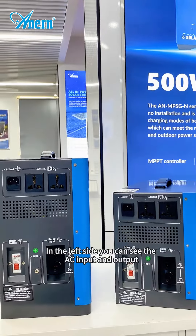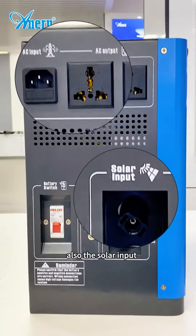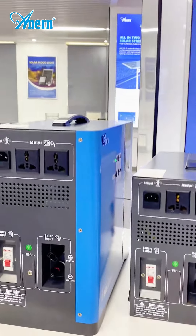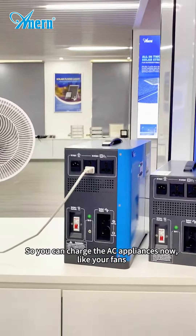On the left side, you can see the AC input and the output, and also the solar input. So you can charge AC appliances now, like your fans.